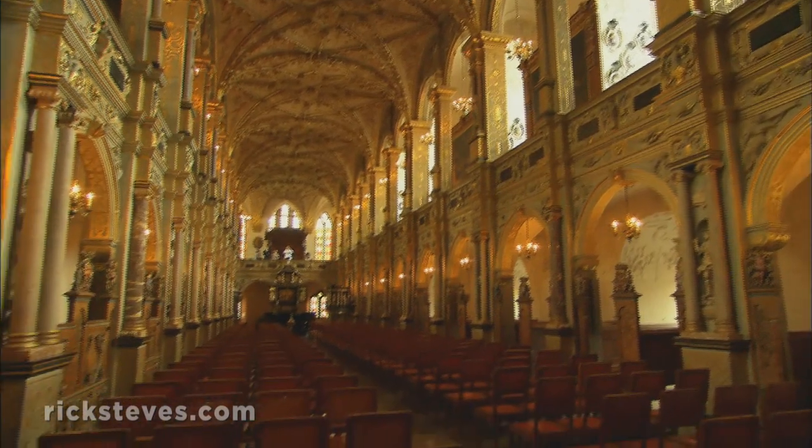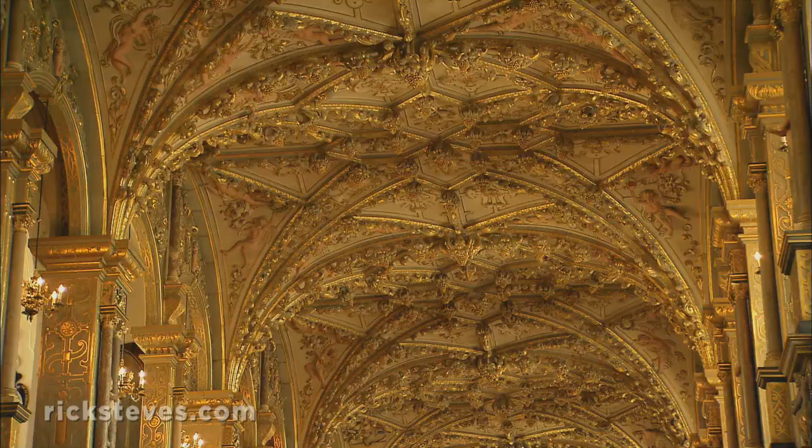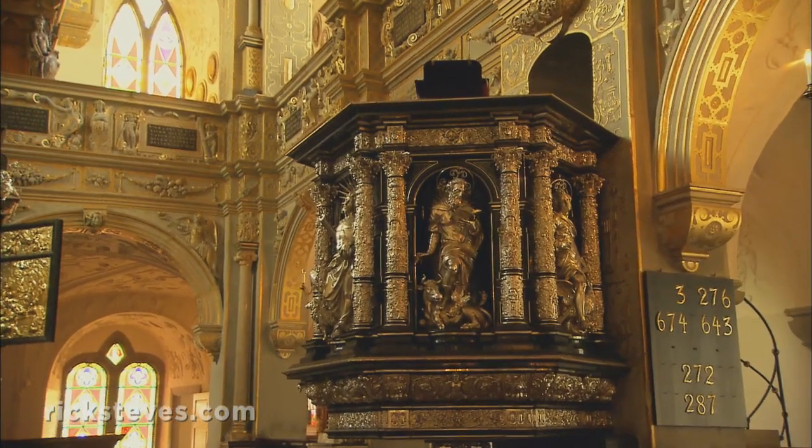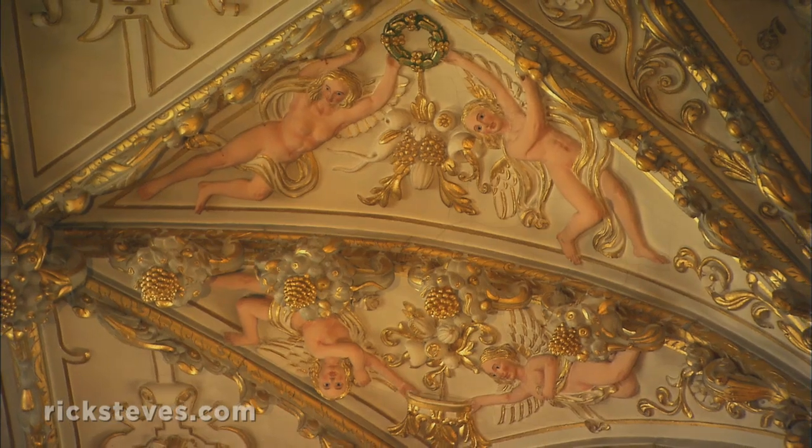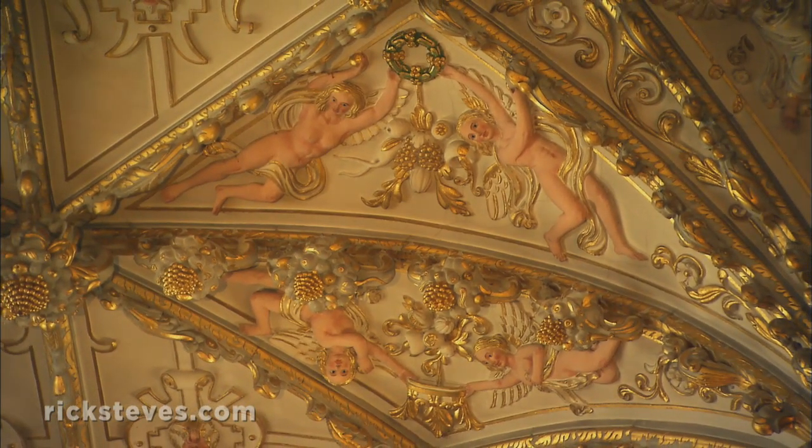Christian IV wanted the grandest royal chapel in Europe. While it's always been a Lutheran church, here the uncharacteristically ornate decor celebrates the power of the earthly king. The symbolism preaches a royal theology: God blessed the Danes with a great king, who they should obey.